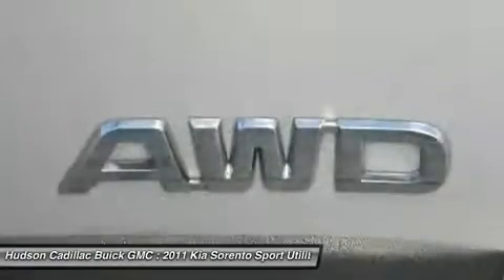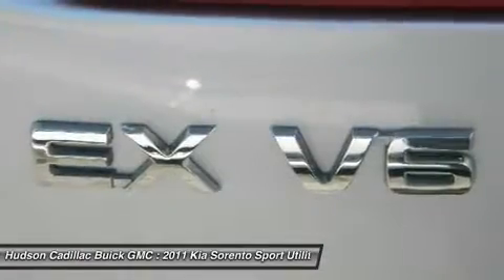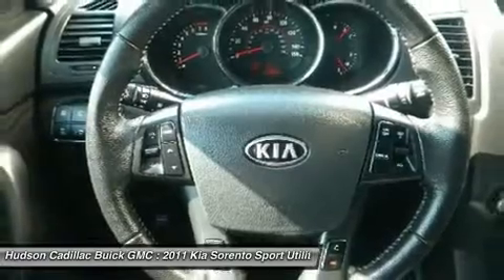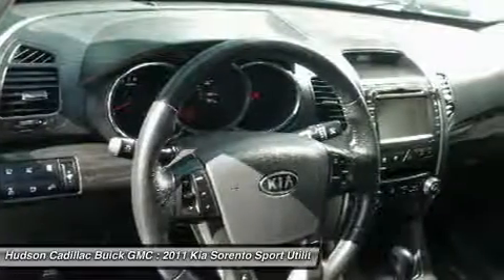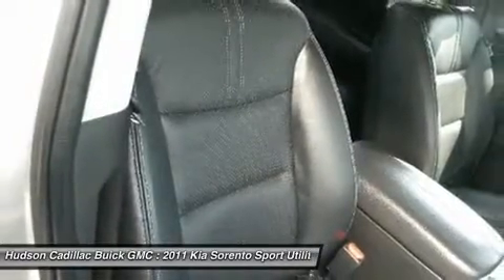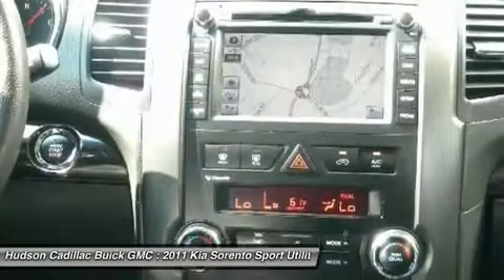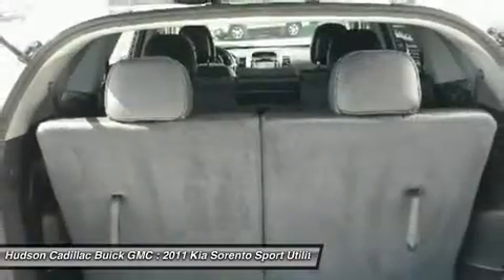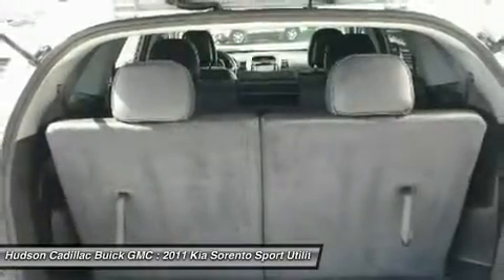Take this vehicle for a spin and see why so many shoppers are now proud owners. For more information, please visit www.freel.org.